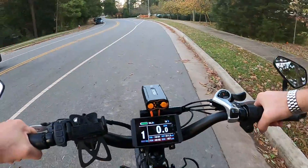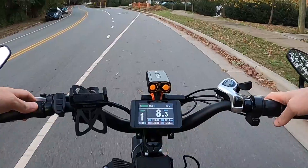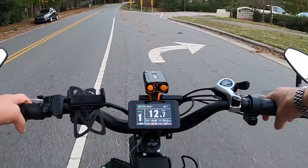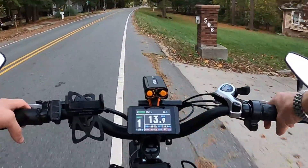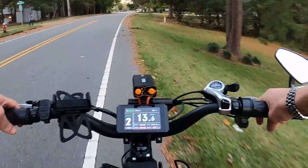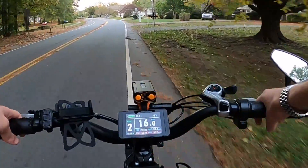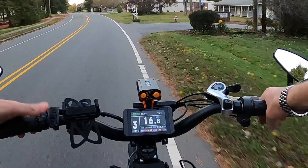In pedal assist one, after the upgrades — 52-volt battery, 35-amp controller, the true 750 hub motor — it's at 80, 90, 100, 102, 106... about 110 watts is what you get out of pedal assist one. Pedal assist two coming up to 240, 250, 260, 270, 280 — and that's about it, 280 watts at pedal assist two.